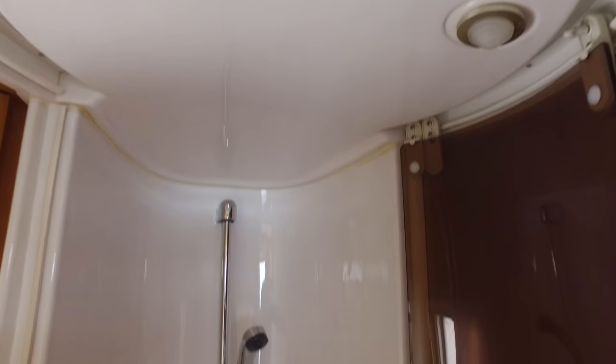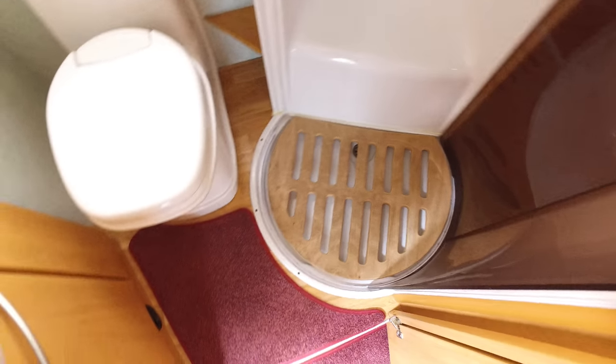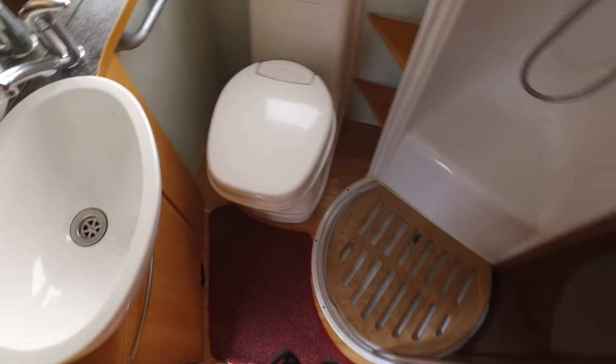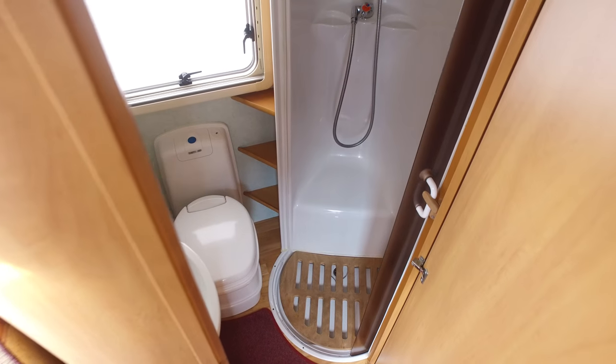And finally, your bathroom. There's a separate integrated shower with a duck board on the bottom, a Thetford electric flush toilet, and a sink — all with hot and cold running water. It's a good bathroom and all the plastics and everything inside are very nice.